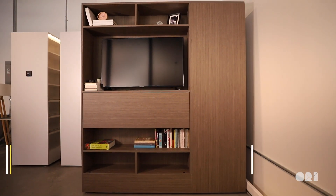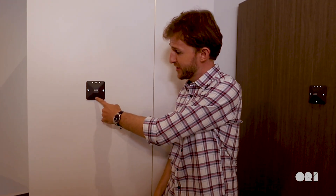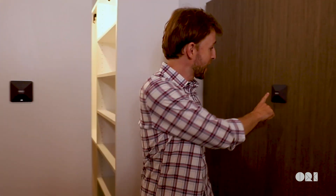Let's start with our ORI Pocket Closets. Here we have the small pocket closet and here we have the medium pocket closet.